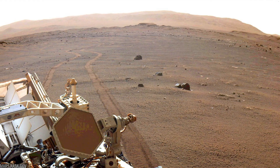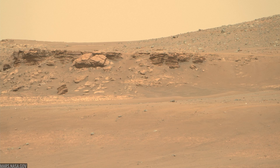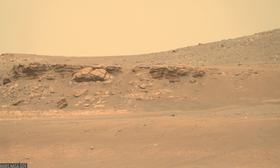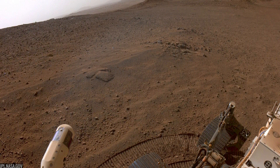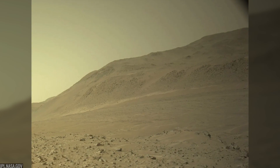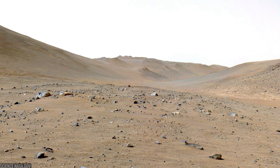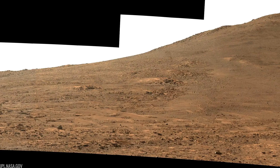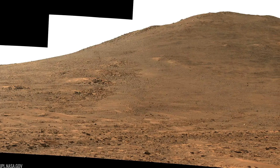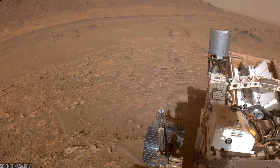The path behind the rover reads like chapter titles. Crater Floor, where lava and water wrote over each other's work. Delta Front, where the story turned from 'Was there a lake?' to 'What did the lake do?' Upper Fan, where the channel's energy faded and fine sediments settled with secrets. Margin Unit, where an unconformity — the missing time between units — spoke loudly in radar echoes. Neretva Valis and Bright Angel, where orbital data led to the Sapphire Canyon core. Then the Crater Rim campaign — up and out to older rocks that may frame Jezero's entire story. It's geology as narrative, and Perseverance is both author and reader.